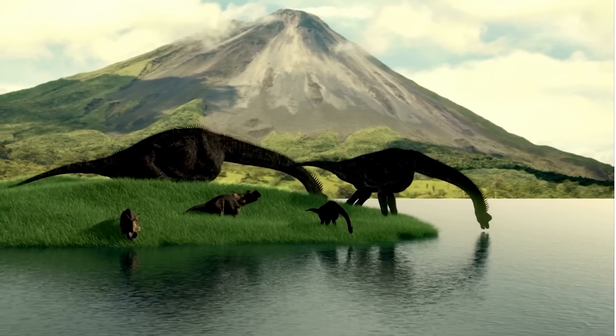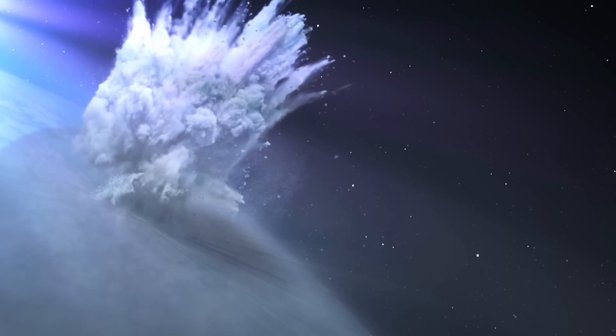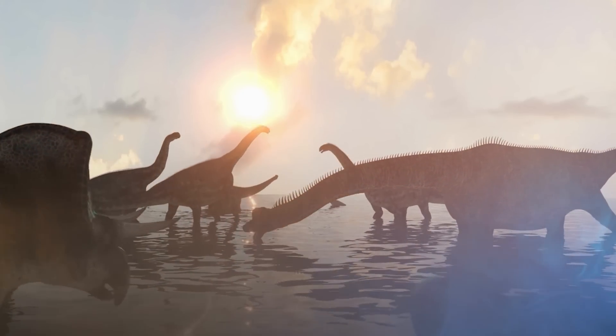Most people know that an asteroid wiped out the dinosaurs. What fewer people know is that it wasn't the asteroid's impact that was responsible, but rather the impact dispersed an enormous amount of sulfuric aerosols and released them into the atmosphere.